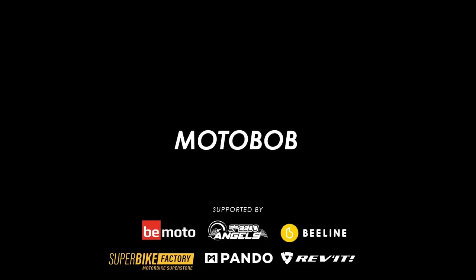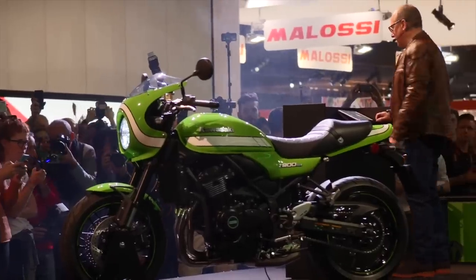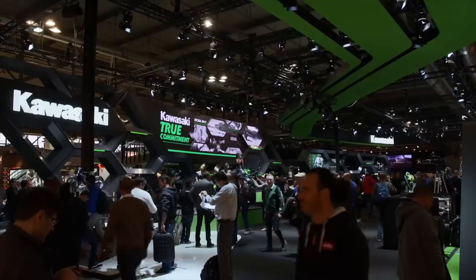So you want a cool looking sporty retro motorcycle. Well a production cafe racer ought to fit the bill, and here are 14 of the best on the market in price order ascending.